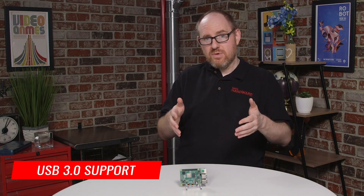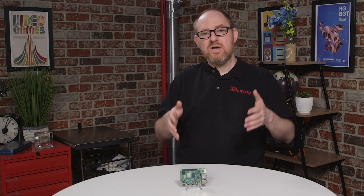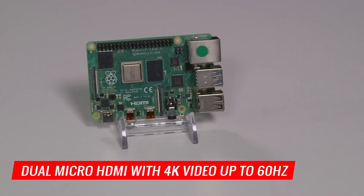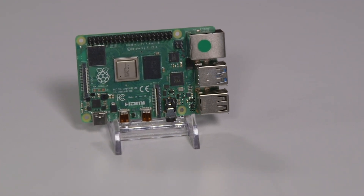Besides that, it's got support for USB 3, which means much faster input-output when you attach peripherals. It also has dual micro HDMI out, so it can do dual monitors, and it can support 4K video at up to 60 hertz — 4K resolution — so you can use this on your high-definition television.